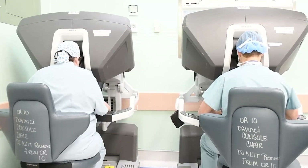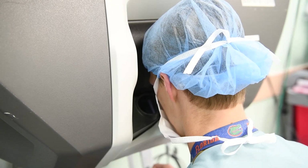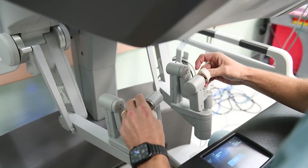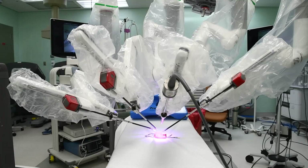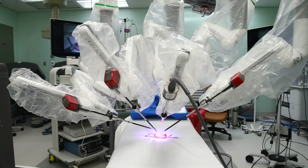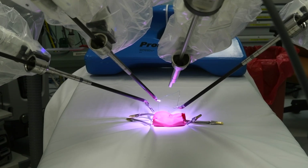Years ago, if we said we could do a surgery through three incisions — each the diameter of a finger — people would have said it's impossible. Now we do it all the time. The robot allowed us to do this; you could never do this with an open procedure or with the older robotic instruments. The new technologies provided via the VA made this possible, and that's where I see our role.